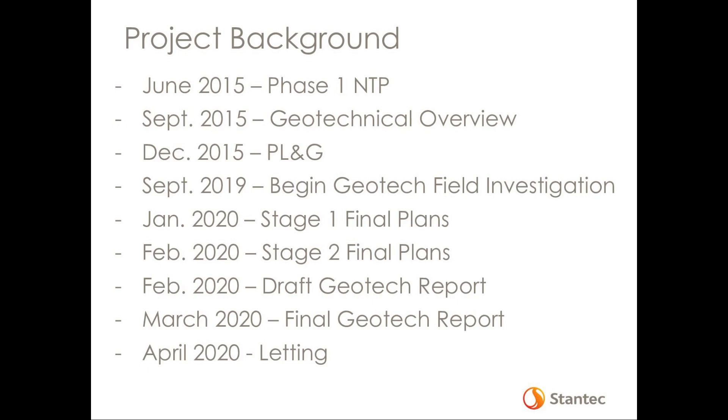I think the fact that we were able to hit our targets and make this project a success is really a function of the cooperation, communication, and willingness of all parties — from Stantec on the geotech and structure side, and the cabinet and district — to work together to try to get this thing where it needs to be. Finally, in April of 2020, the letting happened, and a few months later the project was awarded to Jim Smith Construction.